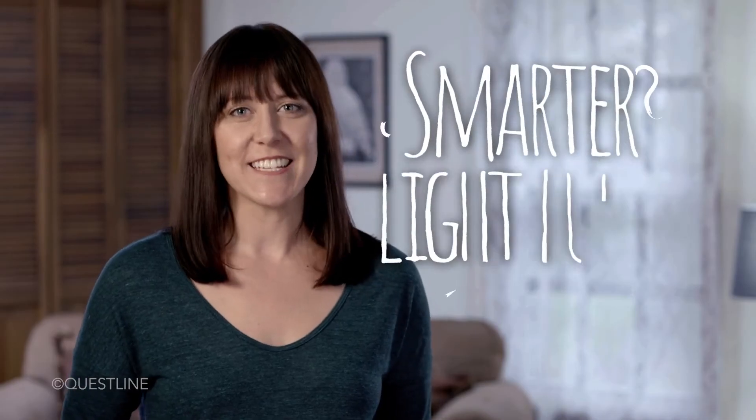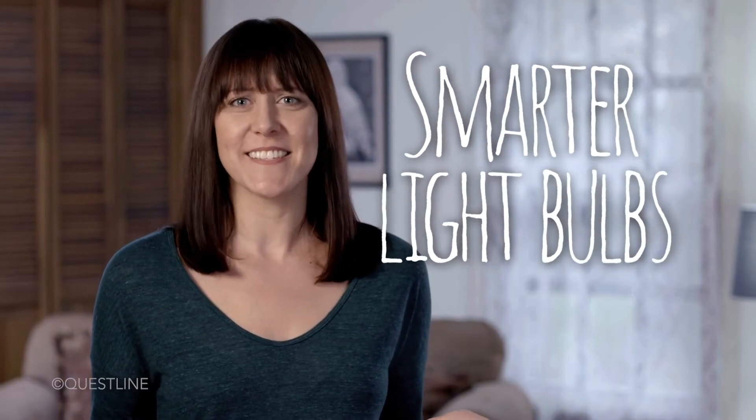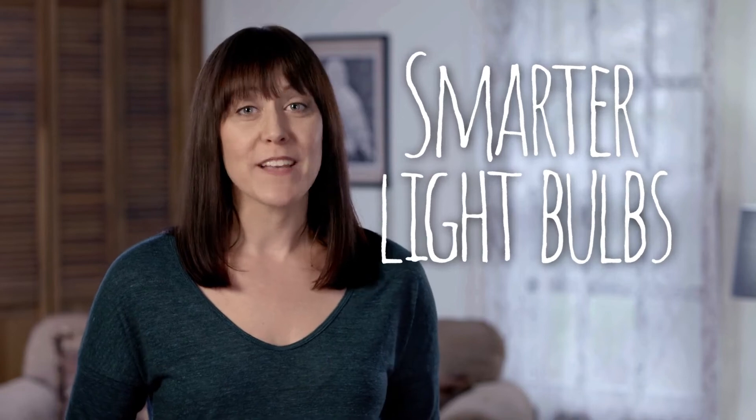I often hear people say that LEDs are too bright, but don't blame the LEDs. Just check to make sure that your bulb has the right color temperature. White light has a wide range of color temperatures, or tints, from warm yellow light to cool blue light.